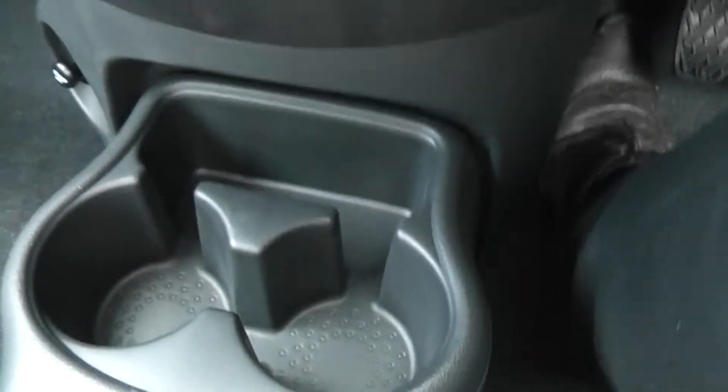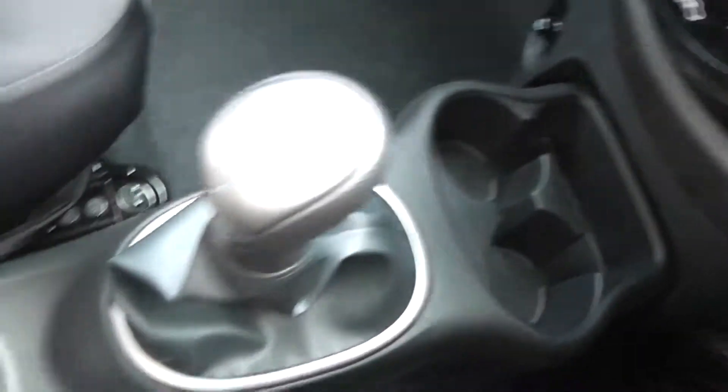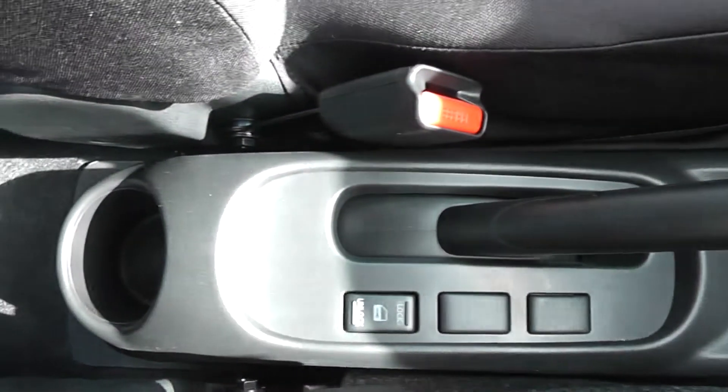Coming down the centre you have space for a couple of cupholders along with your manual gearbox, the central locking button and another cupholder.